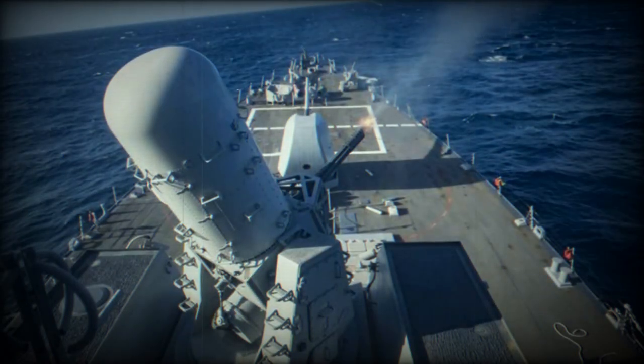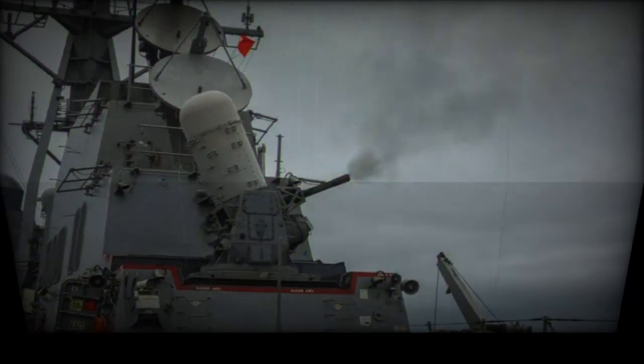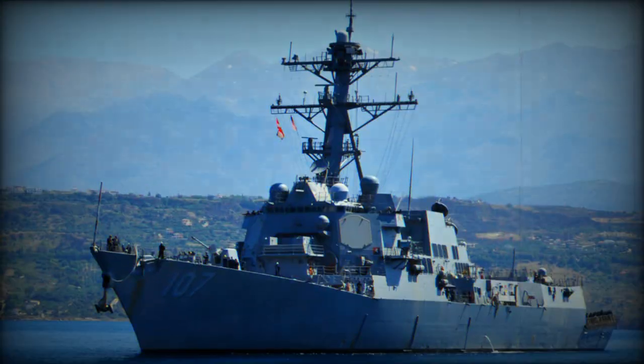The SeaWiz, a close-range, radar-guided automatic cannon, ultimately succeeded in shooting down the missile, preventing any damage or casualties.